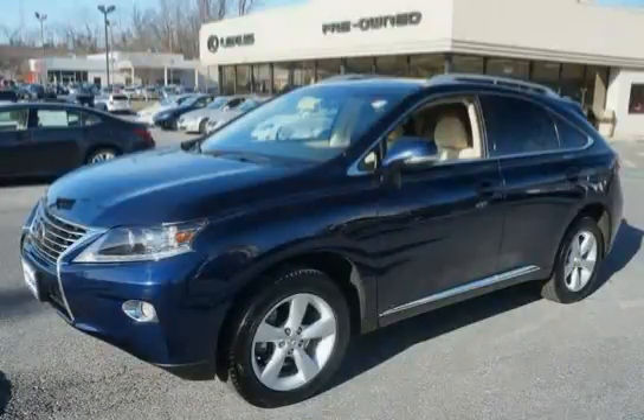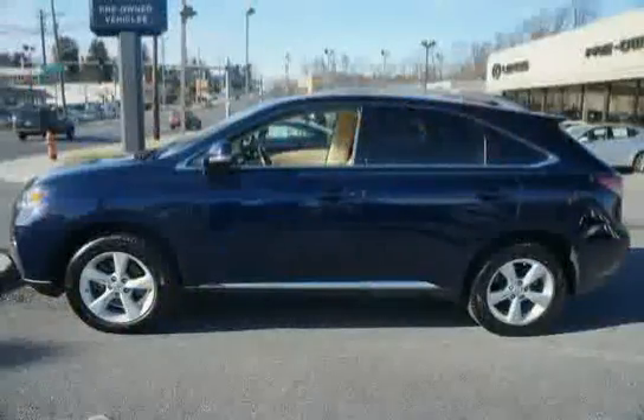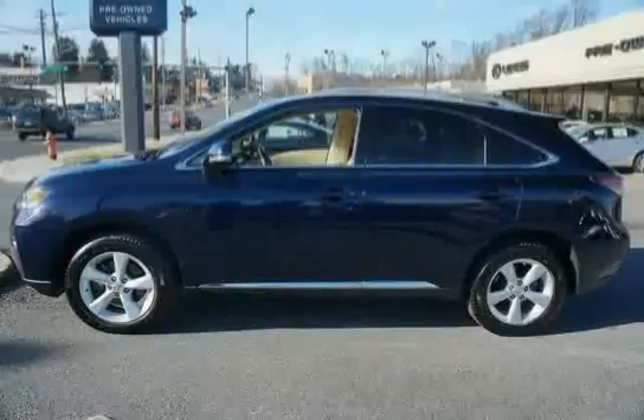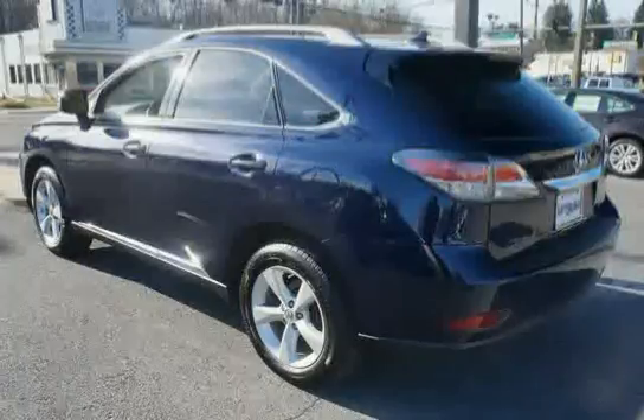This 2013 Lexus RX 350 is equipped with electronic brake force distribution, side impact door beams, FM diversity antenna, rear storage compartment under cargo area floor, chrome side door handles, child safety rear door locks, and acoustic noise reducing windshield glass.